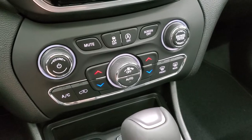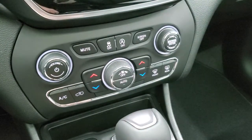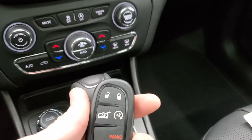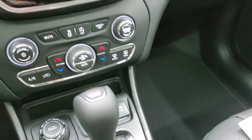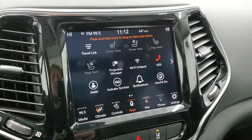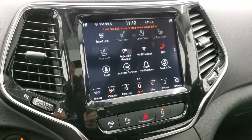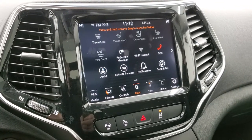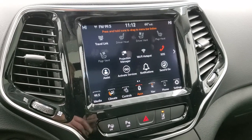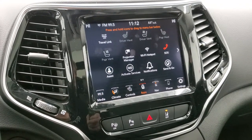Down here you have your dual climate control, your stability control, and your start-stop capabilities in the 9-speed automatic transmission. You have your keyless entry with remote start and power gate button. The last thing I wanted to show you up here is your projection manager — you can project your cell phone through Android Auto or Apple CarPlay, and if you have Google Maps or Waze you can use that through the cell phone onto the screen. You also have a different navigation program if you prefer that.